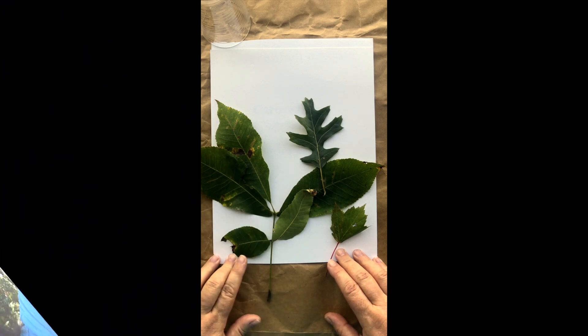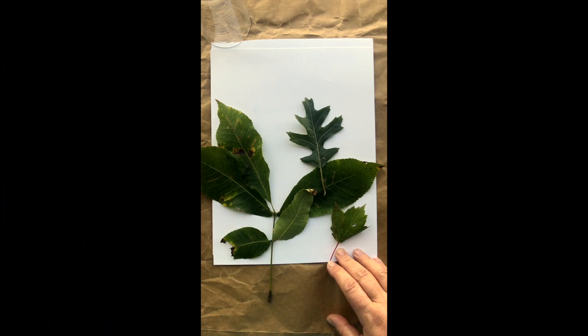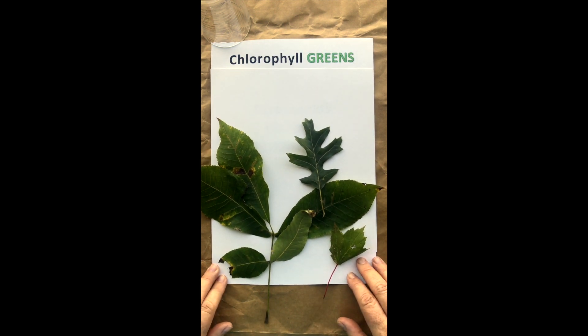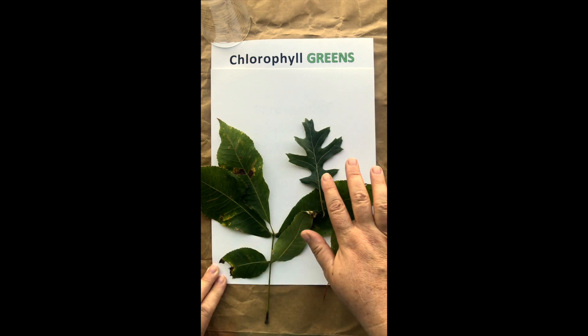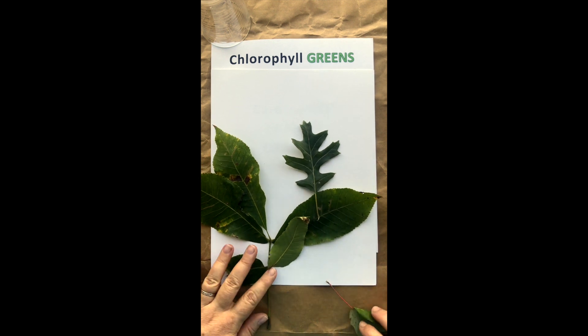The leaves on most of our native tree species are green, and that green comes from a pigment in the leaves called chlorophyll. It gives that really pretty green color like we have on our hickory leaf here, on this oak leaf, and on this little maple leaf here. So most of the year the leaves on our native trees are this pretty green color from chlorophyll.